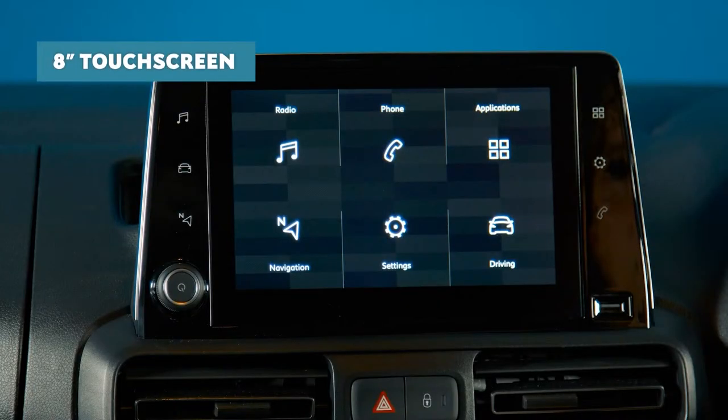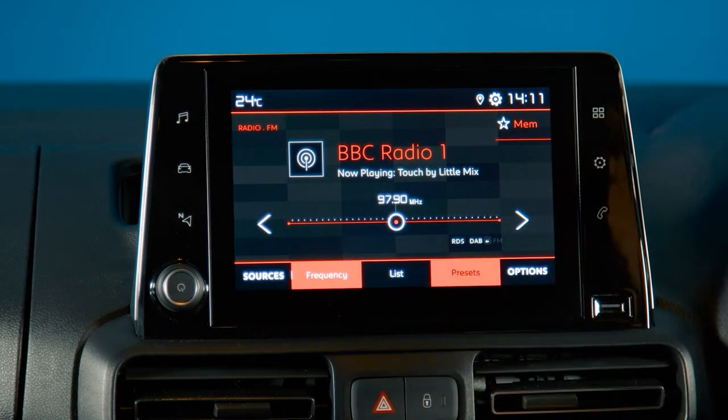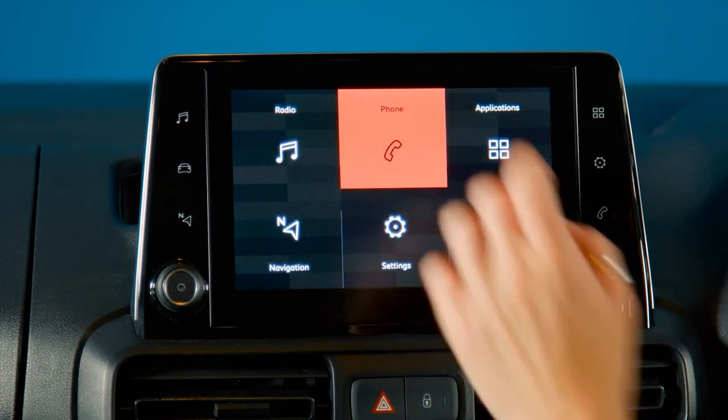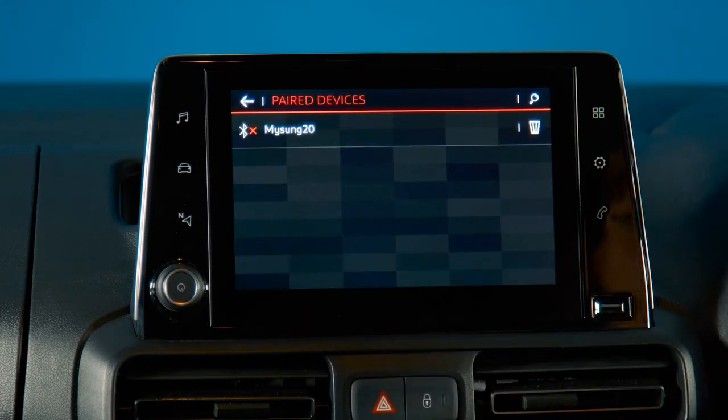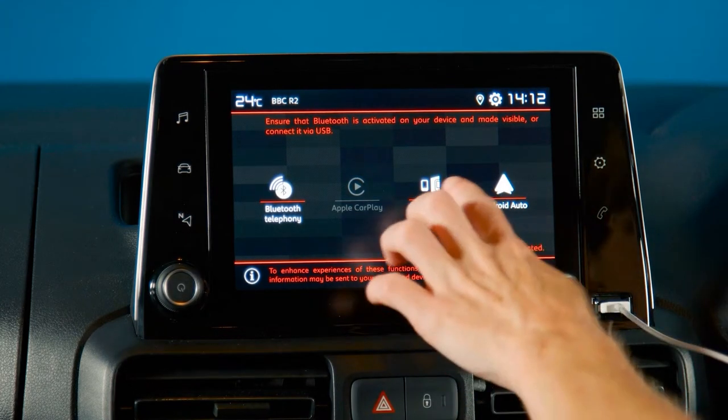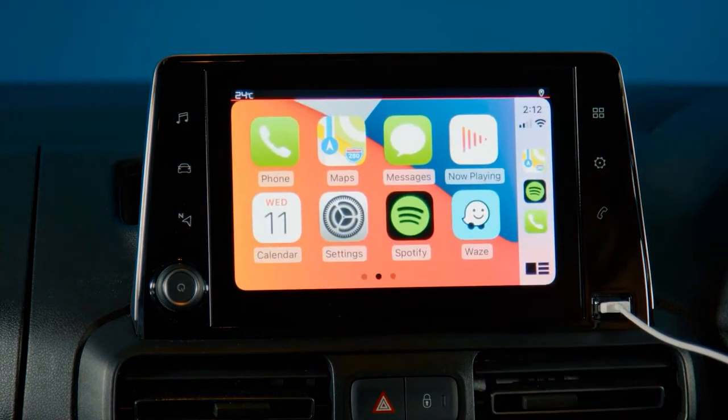Let me now show you some of Berlingo's incredibly user-friendly features. All versions get an 8-inch colour capacitive touchscreen as standard. Through this screen, you can control the air conditioning, DAB digital radio, and Bluetooth phone connectivity — all three features come as standard across the range. Also standard is Mirror Screen, which enables compatible smartphones and tablets to display apps via Apple CarPlay and Android Auto, allowing you access to your apps safely and easily while on the move.